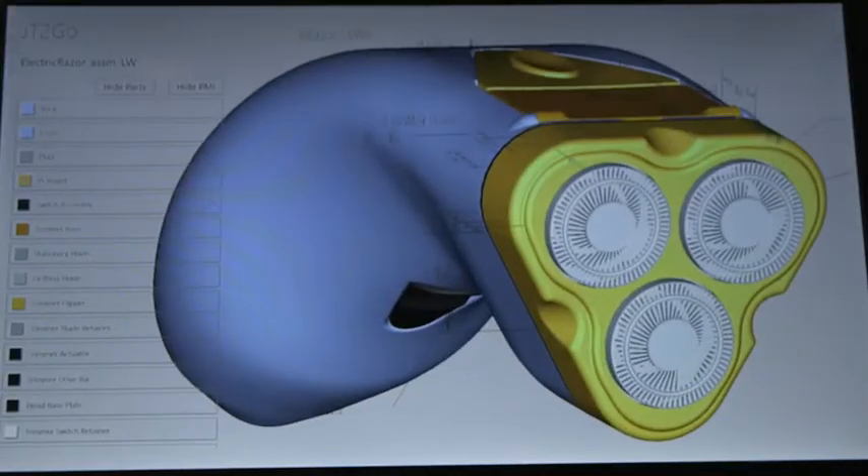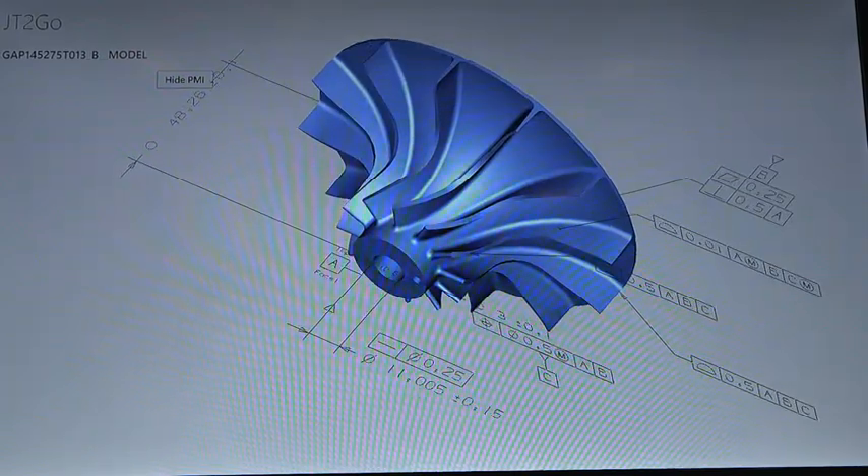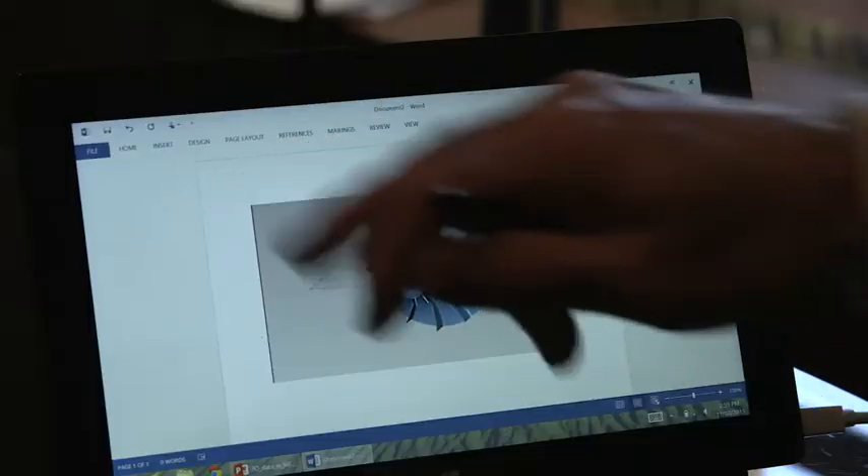My name is Mike Zink. I'm a senior product manager and openness evangelist for Siemens PLM software. Siemens enables the future of manufacturing, and we do that through bringing product lifecycle management data to the factory floor as 3D data in mobile devices.